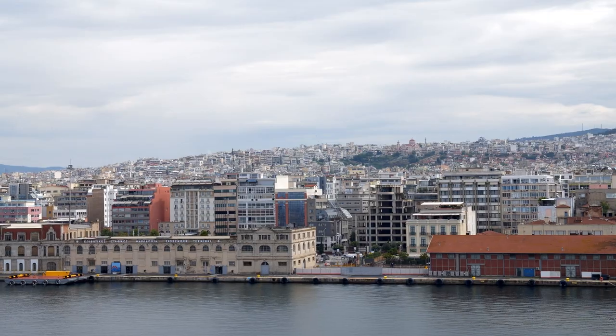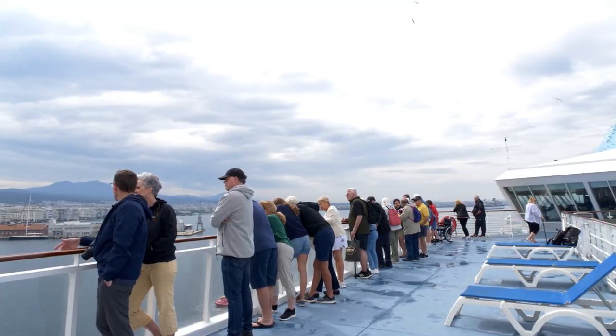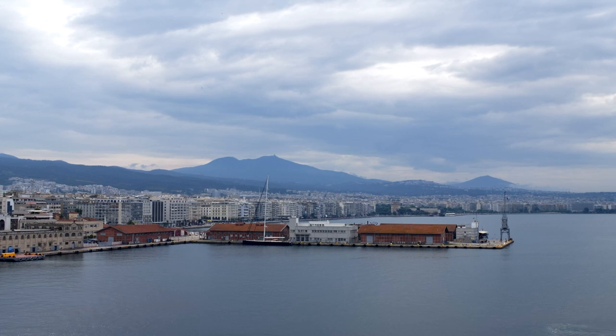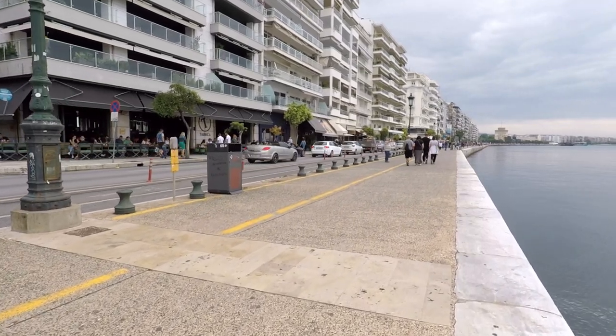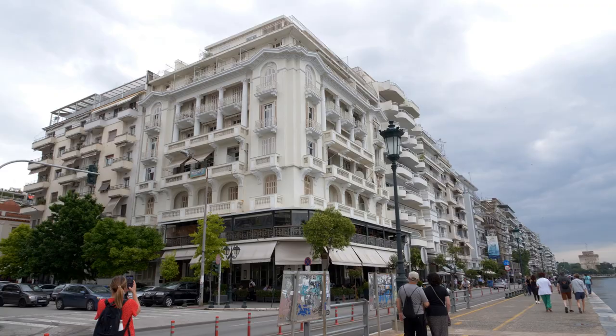Welcome to Thessaloniki, Greece. We're going to show you how to enjoy one epic day in the city. Thessaloniki is the first port on our seven-day cruise with Celestial Cruises, round-trip from Athens, visiting the Greek islands and Turkey. Thessaloniki is the second largest city in Greece after Athens and the capital of the geographic region of Macedonia.